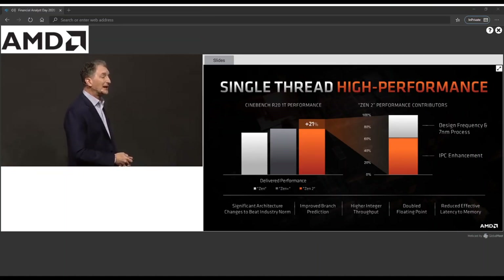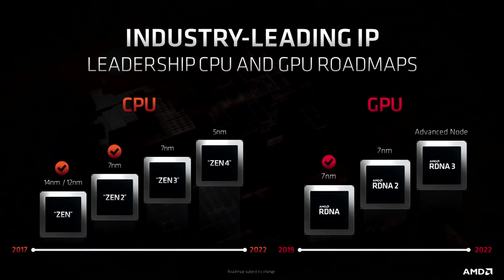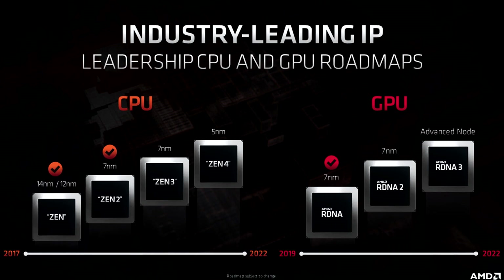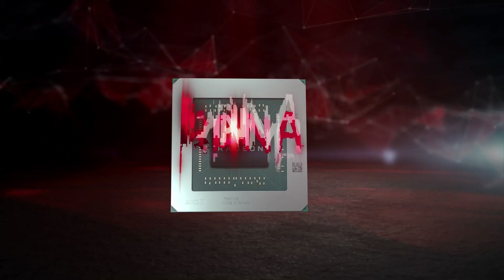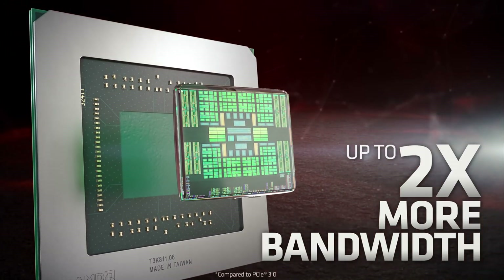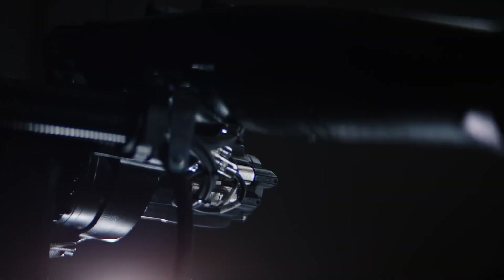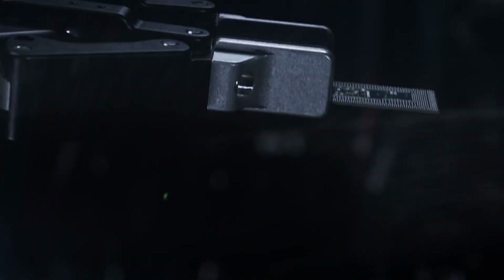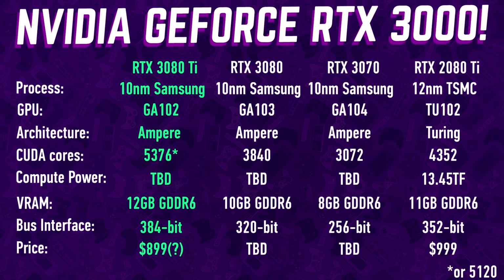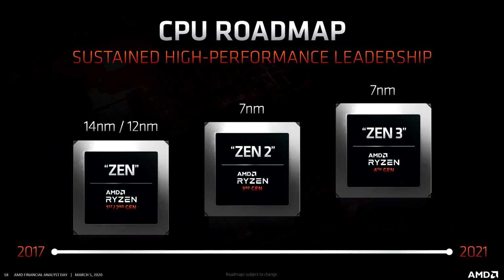AMD announced their upcoming lineup at their financial analyst day. On the CPU side we find 4th gen Ryzen based on Zen 3, and on the GPU lineup we got the RDNA2 architecture — more specifically Ryzen 4000 for desktop and Radeon RX Navi based on RDNA2, possibly the Radeon RX 6000 series. Both are going up against Intel's upcoming 10th and 11th gen Comet Lake and Rocket Lake, and Nvidia Ampere and RTX 3000 series. Zen 3 is a chip that's been completely revamped from the ground up.